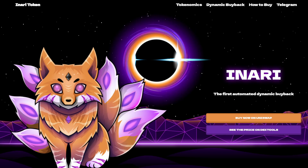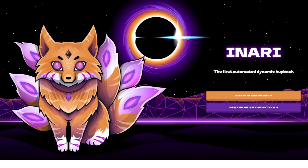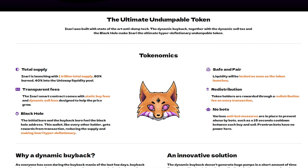Hey guys, welcome back to the Crypto Advanced channel. Tonight we'll be looking into INADI token — what is it, what is it all about? Well, you're about to find out. INADI token: the ultimate undumpable token. INADI was built with state-of-the-art anti-dump technology.